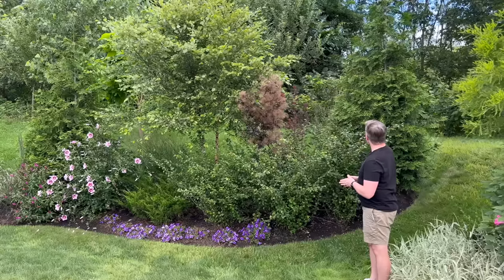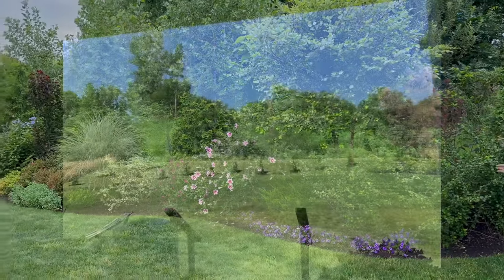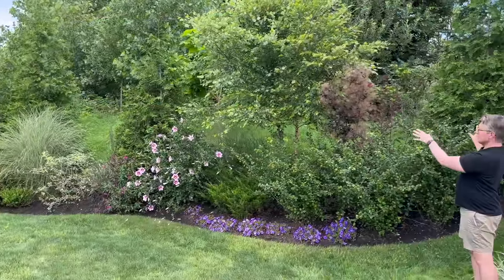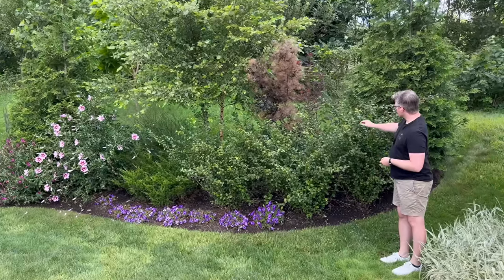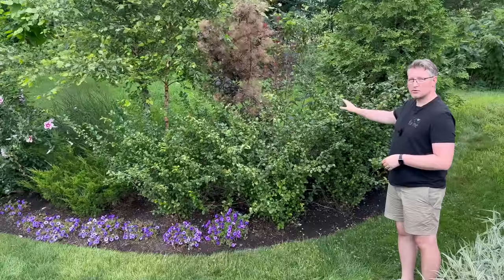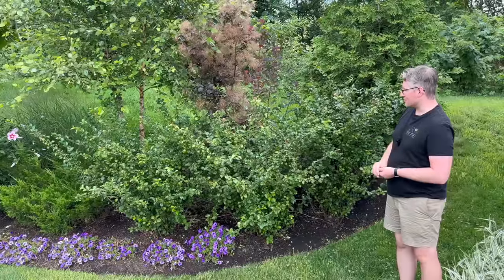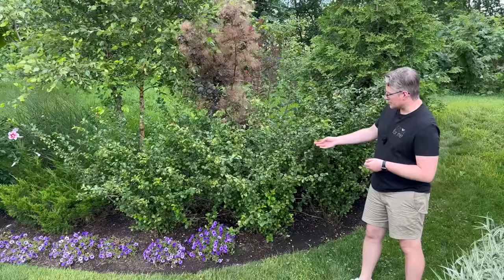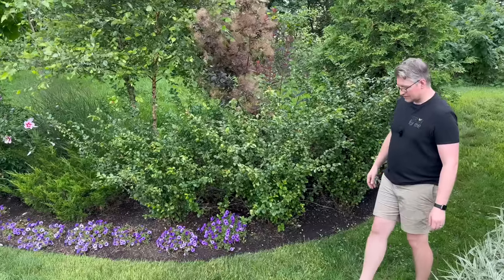On the berm, we have six or seven Green Giant Arborvitaes getting big faster than we thought. We've been filling in as we find stuff we love. These three shrubs here are the Double Take Orange Quince—so vivid in springtime we struggle to get pictures. It's just neon orange, blooming from the base of the plant all the way up to the tips throughout spring.